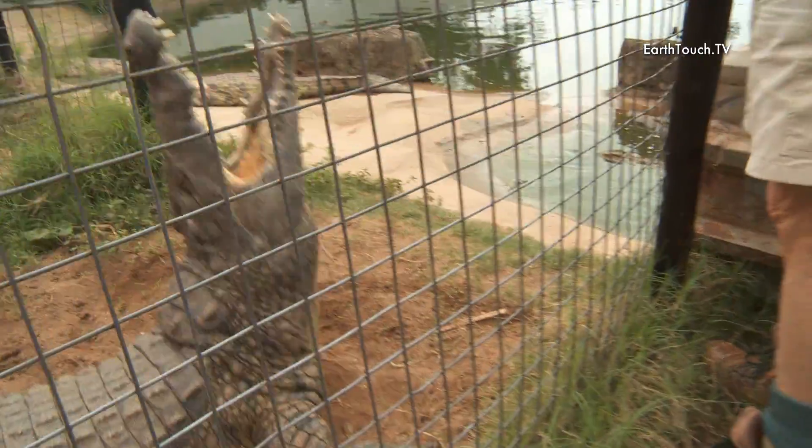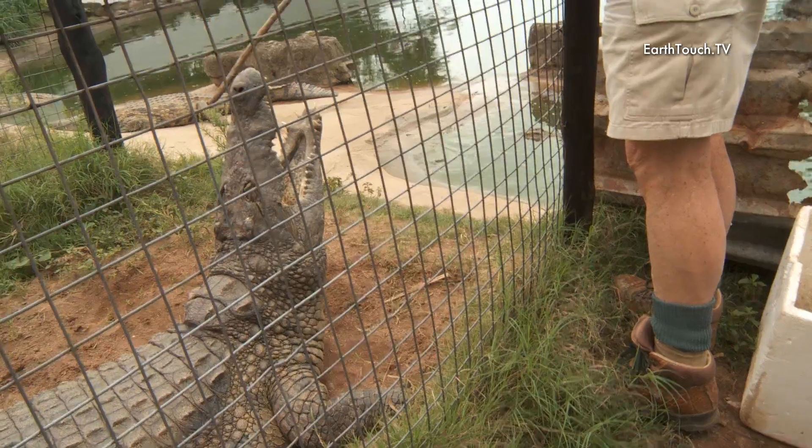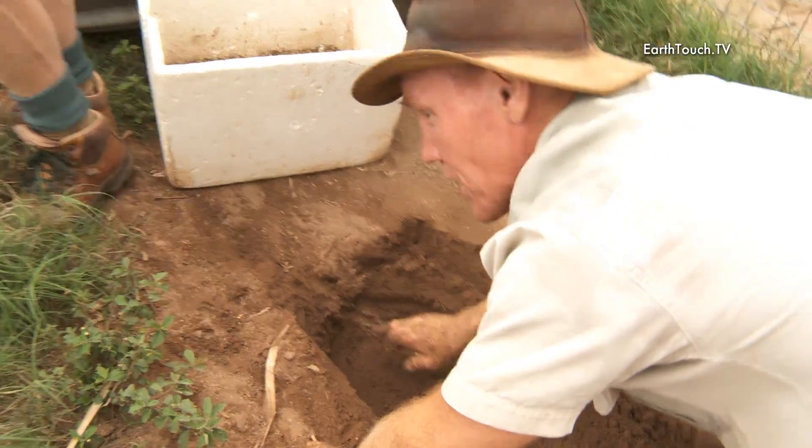You can see some of the nests where you've got the eggs that are just a little below the surface.